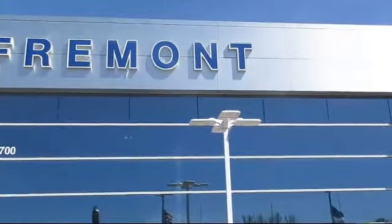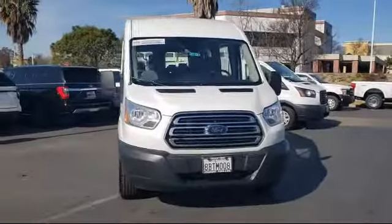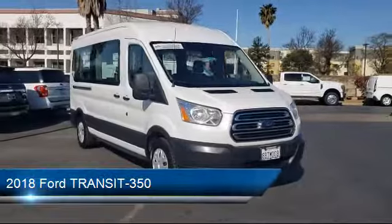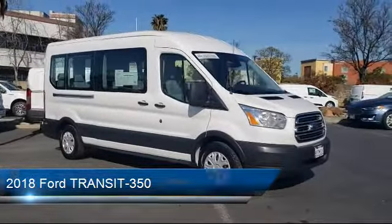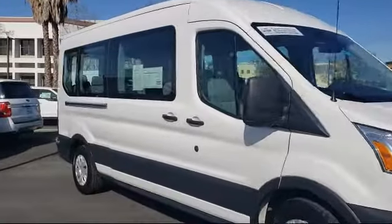Welcome to Fremont Ford. Here's a look at another vehicle from our great selection of pre-owned vehicles. It comes equipped with keyless entry, rear view camera, tire pressure monitoring system, third row seating, rain sensitive windshield wipers, and air conditioning.